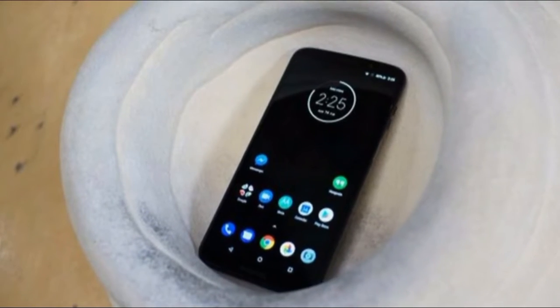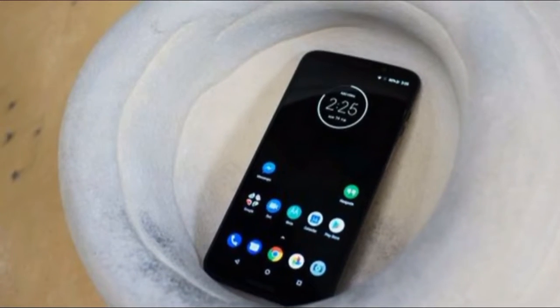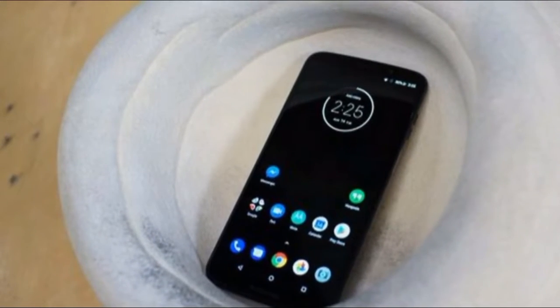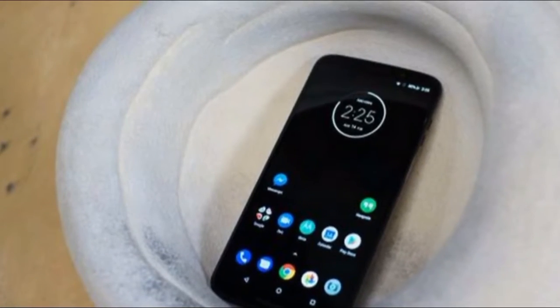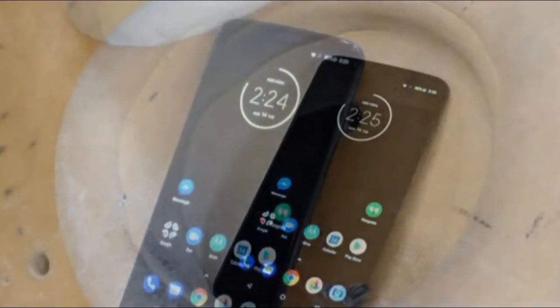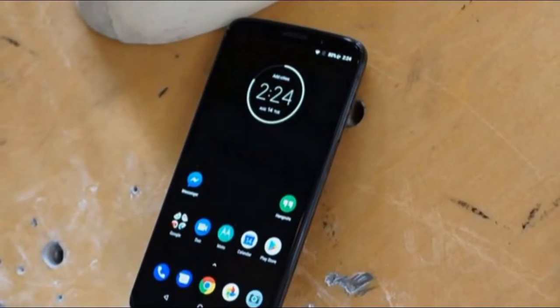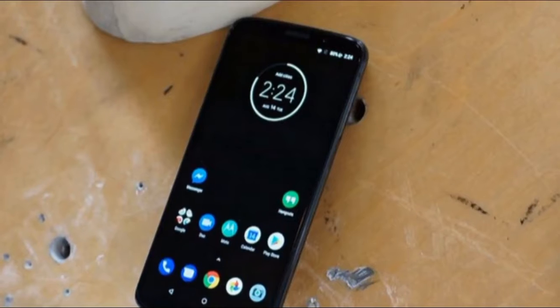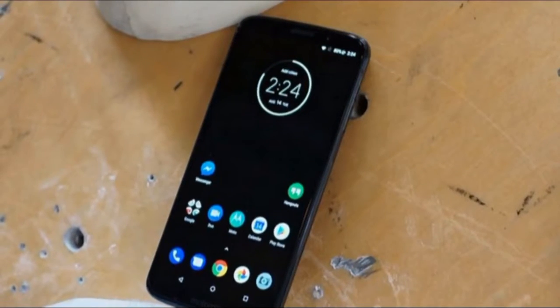With Moto Mods, it even gains functionality the likes of which just isn't seen on other smartphones. While it stands on its own as a good budget pick for smartphone shoppers, it faces competition from the significantly more powerful OnePlus 6. Just how well Moto Mods can set it apart from the competition will depend entirely on the shoppers' interest in that customization.